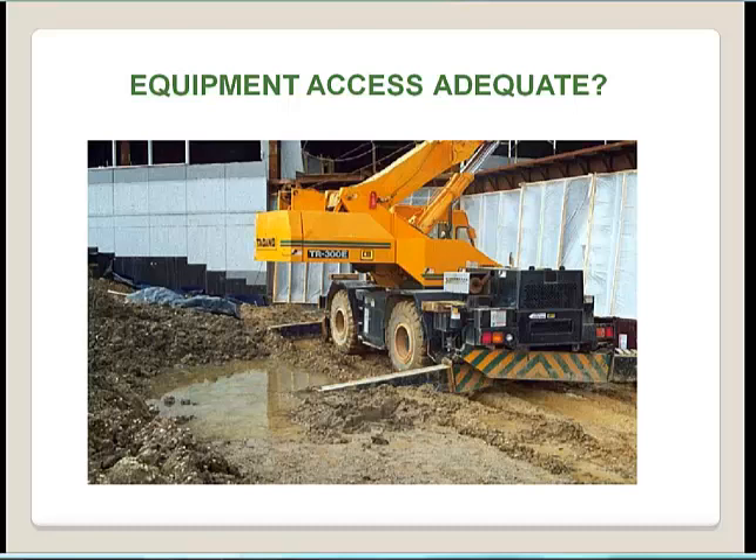Looking at whether equipment access is adequate: we want to pay attention not only to steps, handholds, guardrails, and walking and working surfaces on the crane, but also how we are getting to the equipment. Are there designated walk areas that are maintained? Could there be a slip, trip, or fall on the way to the crane?